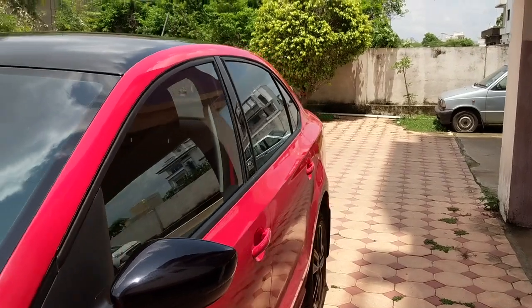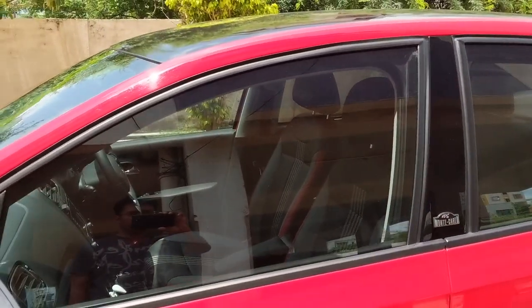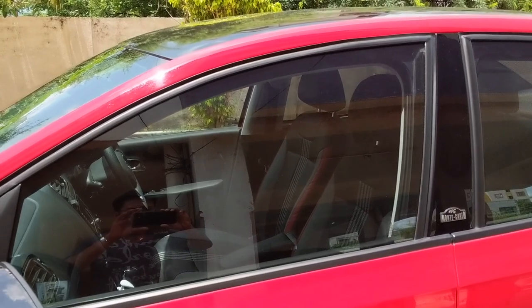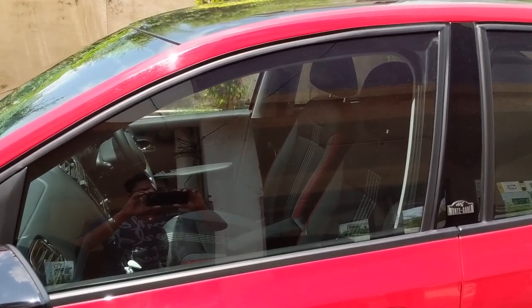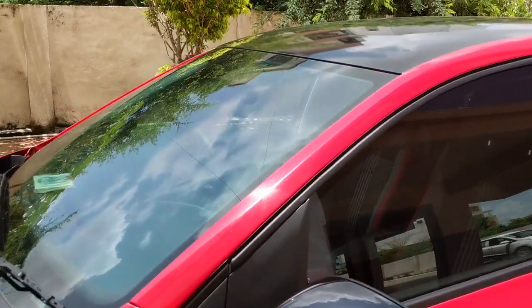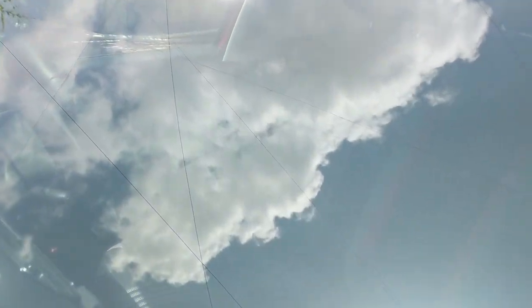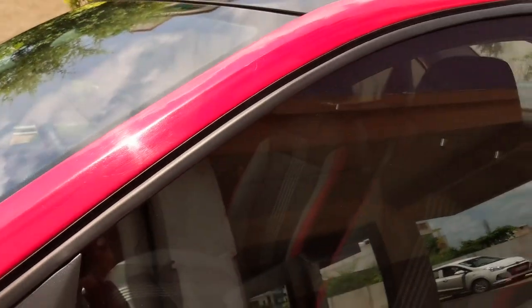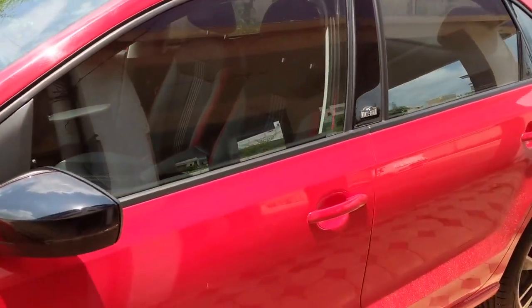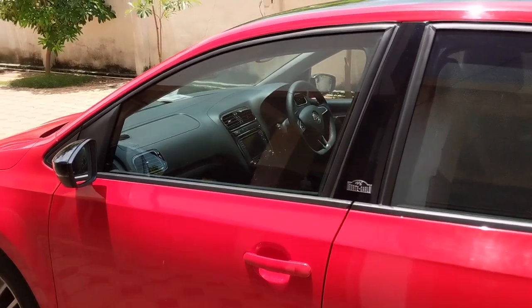From the inside view, you can see it's a look-through film — it doesn't have much darkness at all. It's very lightly tinted but has very good heat reduction. The front film is the best in terms of heat reduction.